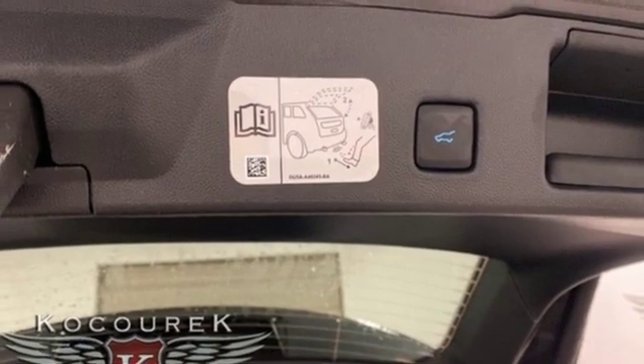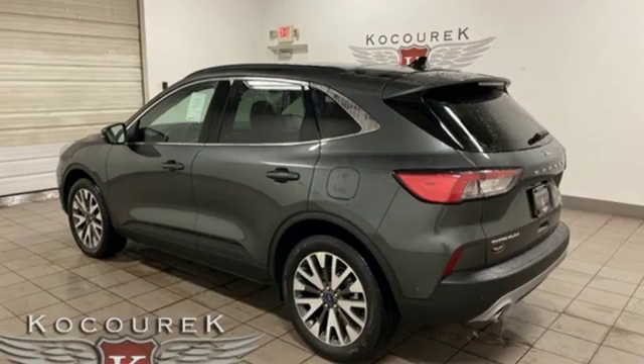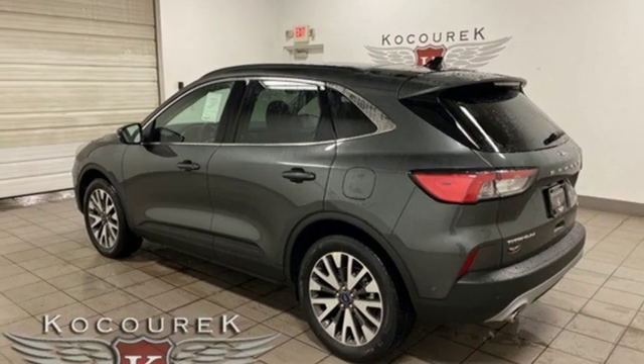Continuously variable automatic transmission, hands-free lift gate, gas pressurized shocks, and i4 engine.